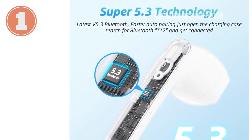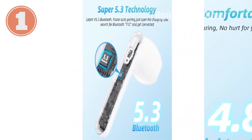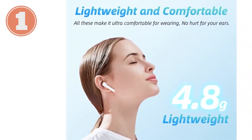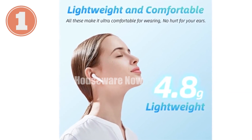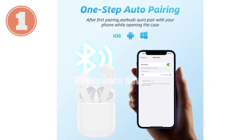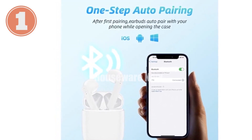For all-weather use, smart touch controls for easy operation, and semi-in-ear design for a comfortable and secure fit. HD stereo sound delivers immersive audio; switch between single or dual earbud mode. Effortlessly enjoy hours of uninterrupted listening with crystal clear sound and seamless connectivity.